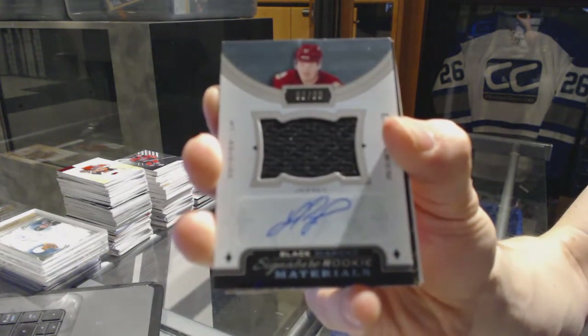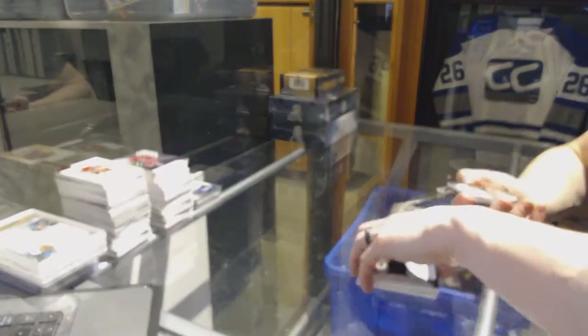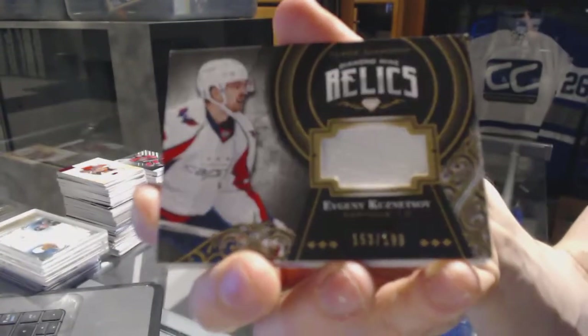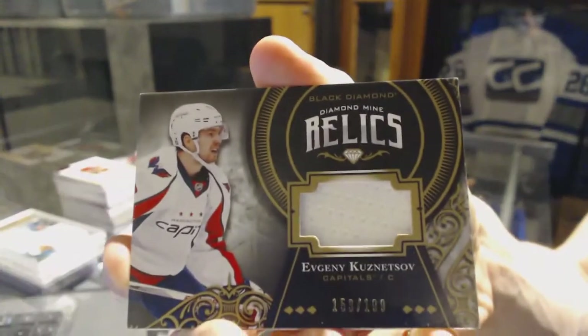We've got a signature rookie materials numbered 50 of 99 for the Arizona Coyotes — Lawson Crouse. And we've got a diamond mine relics jersey numbered out of 199 for the Washington Capitals — Evgeny Kuznetsov.